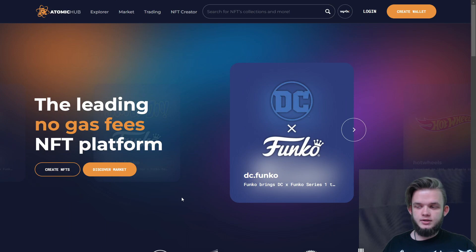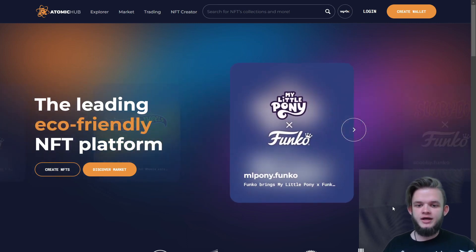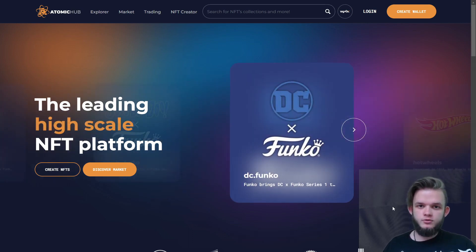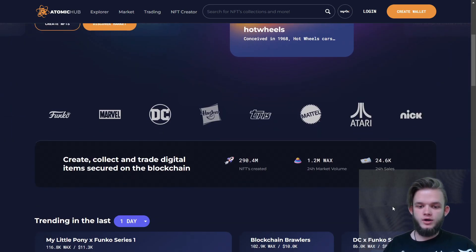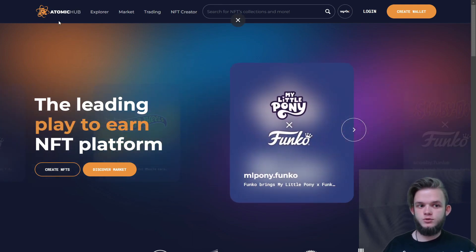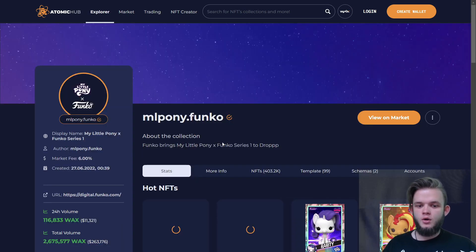The next one is called Atomic Hub. It's a marketplace based on the WAX blockchain. WAX is usually not about art or brands — it's all about farming games. These aren't triple-A games, just farming games that usually die after two or three months, but you can make good money reselling NFTs, trading tokens, or farming while they're active. If you see a gaming farming project, it'll usually be on WAX, and you can buy whatever you need — a car, a horse, whatever — right here on Atomic Hub.